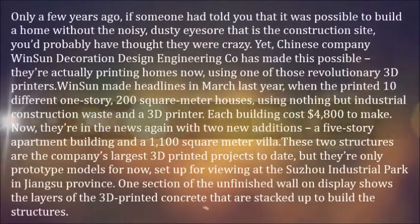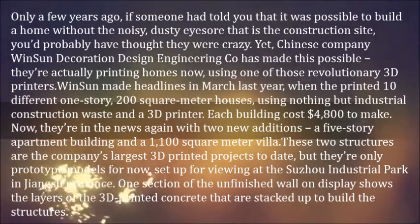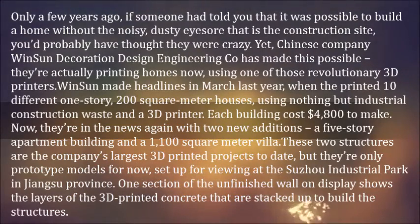Only a few years ago, if someone had told you that it was possible to build a home without the noisy, dusty eyesore that is the construction site, you'd probably have thought they were crazy. Yet, Chinese company Winsun Decoration Design Engineering CEO has made this possible. They're actually printing homes now, using one of those revolutionary 3D printers.